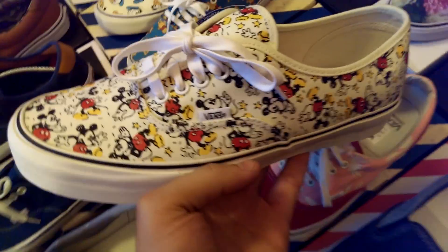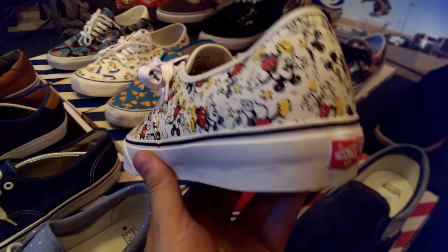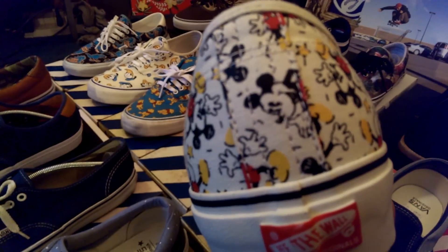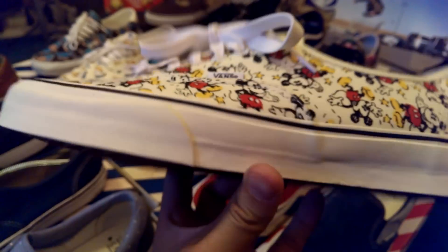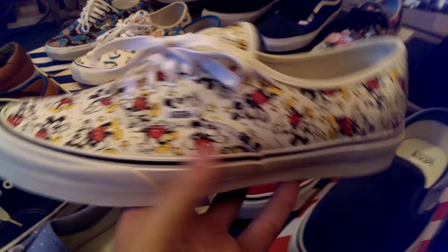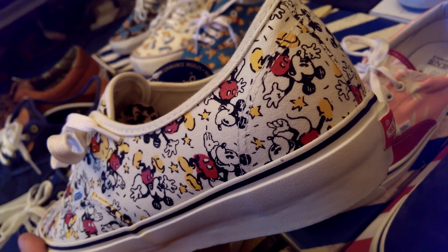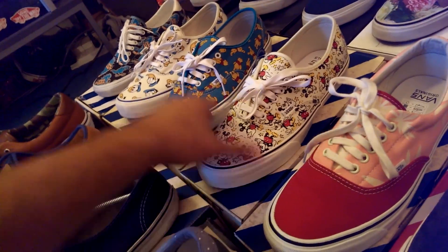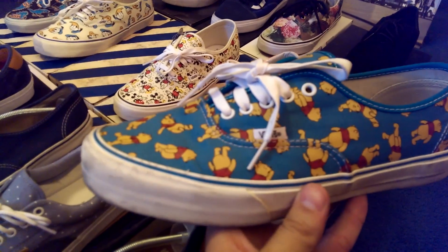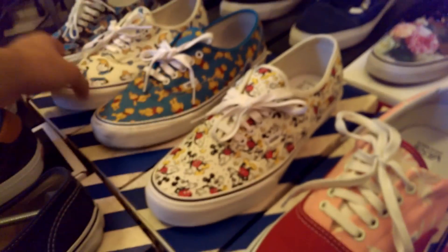Moving on to the Disney collection from the original series — just picked these ones up, the Mickey Johns. Got that quad stitching on the heel, keeping it OG. Had to get all three of these — probably one of my favorite releases of all time, for sure. Got the Winnie the Poohs in that storm blue colorway, and then of course my favorite, the Donald Ducks.